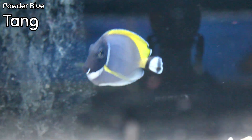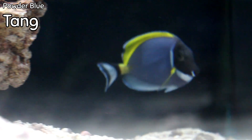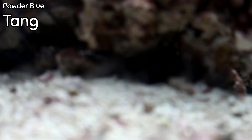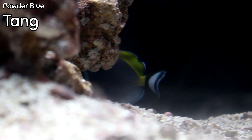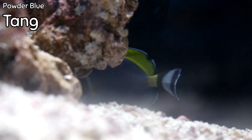Right behind them coming into view is the powder blue tang — probably one of the most popular tangs in our industry. It is beautiful with the powder blue color on the body, but it is not what I would call a fish for beginners, mainly because it is very ich-prone. However, if you've got a little bit of experience and feed really heavy, this can be one of the most beautiful fish you can have in a reef aquarium.